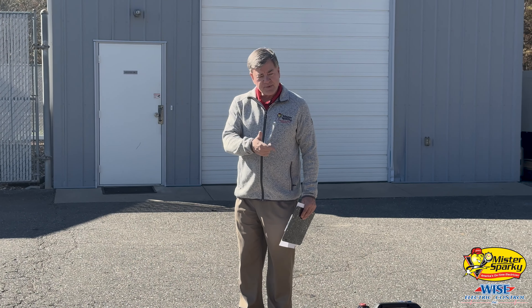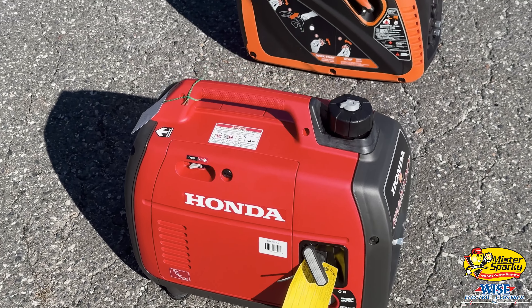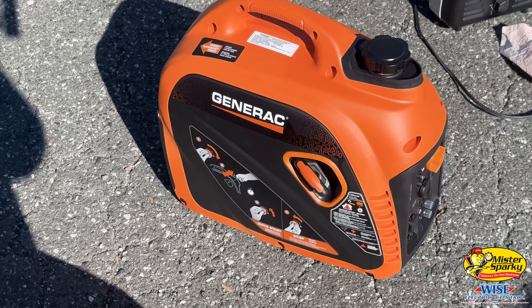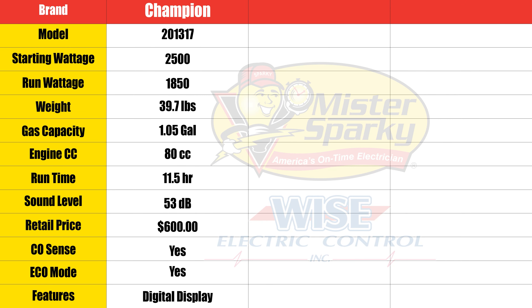Here we have a Champion, a Honda, and a Generac, and they all are around 2500 watts. The Champion's a 2500, the Honda is a 2200, and the Generac is a 2500.